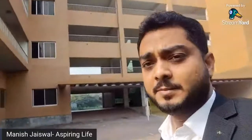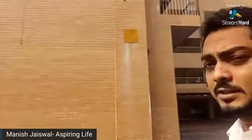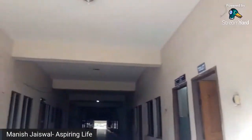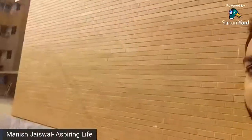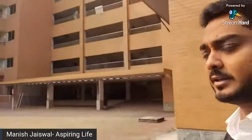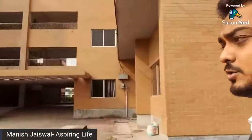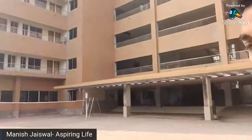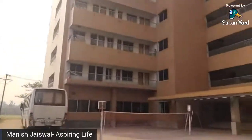This is the first floor of the Anatomy department, and on the ground floor I will show you the other departments. Here are all the teachers. I will show you the students' classes here. If I show you the entire campus, you will get the same feel of how big and well-equipped it is.